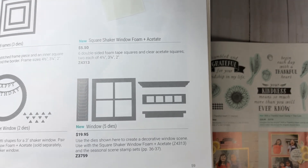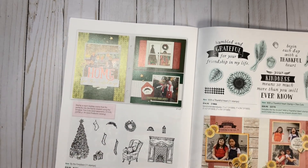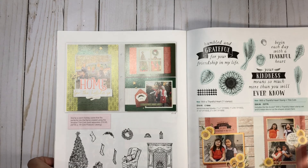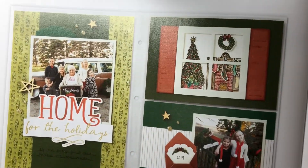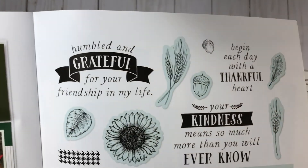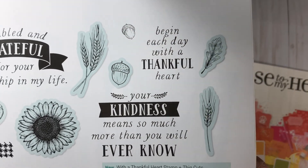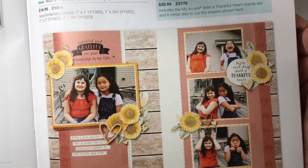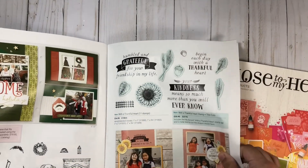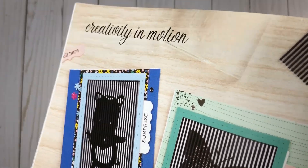That set is in the core catalog. You can view these catalogs online and search for any of these items — I will link the catalog below so you can go view it whenever you'd like. Here we have With a Thankful Heart, an 11-piece stamp set which is brand new, together with thin cuts as well. Here's a double-page layout using this stamp set. If you look at the background, that wood grain is really awesome — you'll see that paper in the core catalog. We also have Creativity in Motion, which is really really awesome.